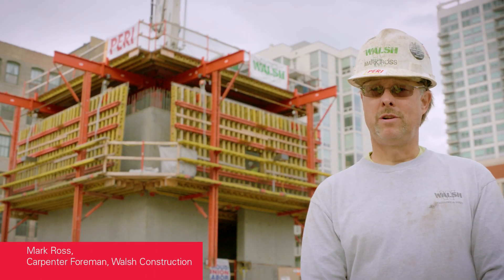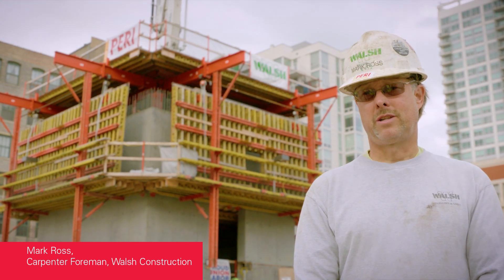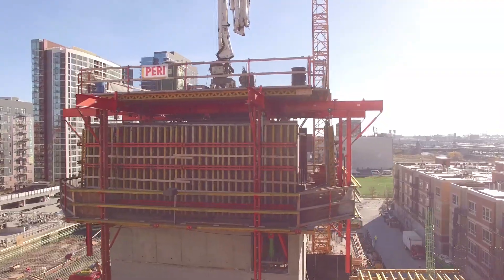It's fast, easy to assemble. I don't need too many manpower — I got two guys plus a laborer. It was real easy to install. Less guys working on the core means more guys can do other things on the project.